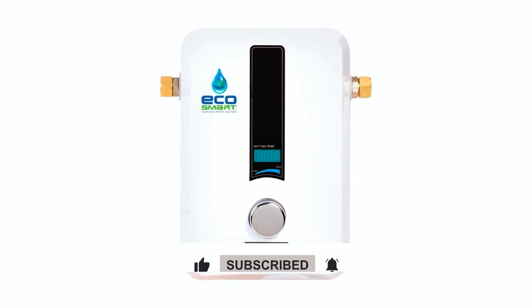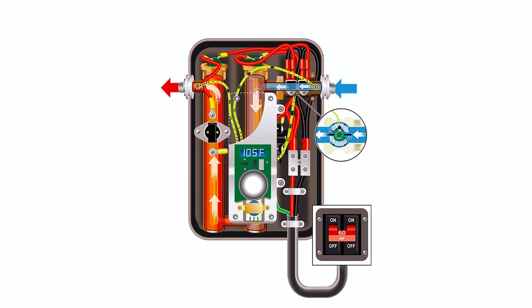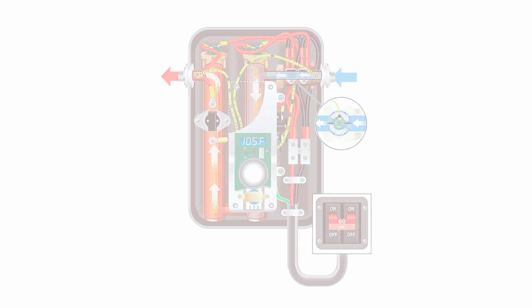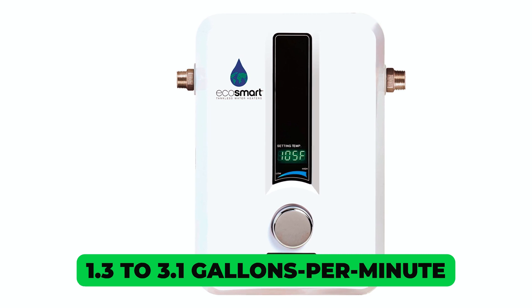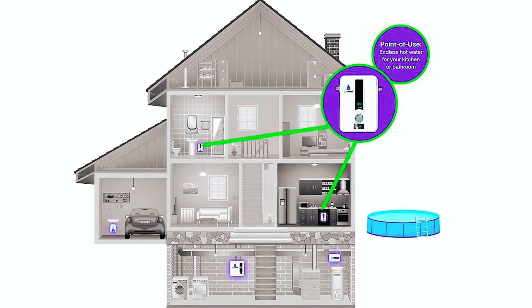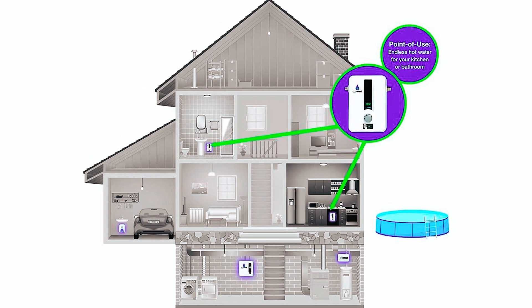Heating water only when needed, adjust the temperature with precision and enjoy consistent performance within 1 degree. Providing 1.3 to 3.1 gallons per minute, it's perfect for low-flow applications. Upgrade to a smarter, greener water heating solution with the Hecosmart Eco-11.